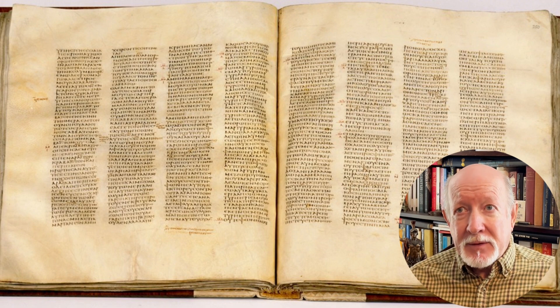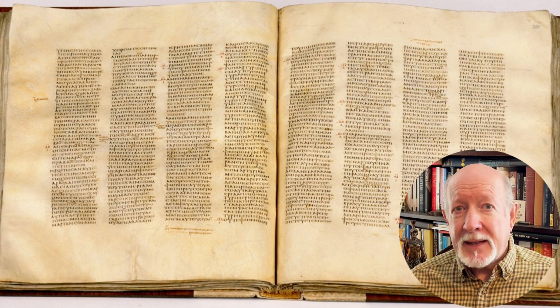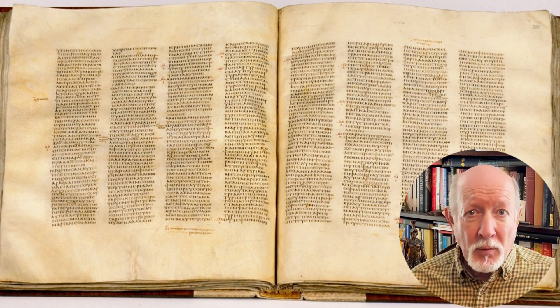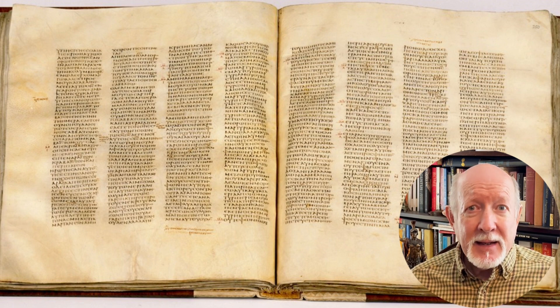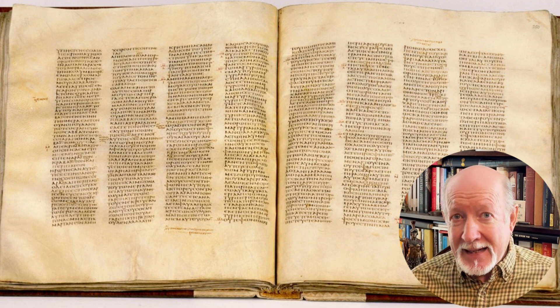The leaves of Codex Sinaiticus range from approximately 15 inches tall to 13½ inches wide. The quality of the parchment is fine — the folios have an amazing uniformity of thinness, ranging between 0.1 millimeter and 0.2 millimeters. It's helpful to describe the process of making vellum to get an appreciation of exactly how time-consuming it is, so here we go in eight steps.